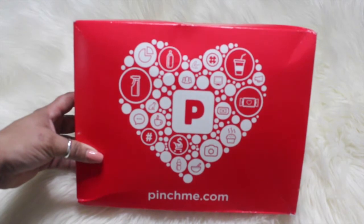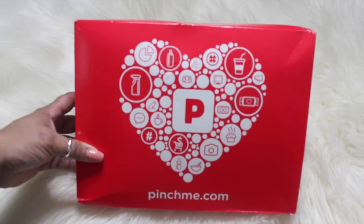Hey guys, how's everyone doing? Welcome back to my channel. Today I just wanted to share with you really quick the free goodies that I got in my Pinchme box. If you're interested to see, just keep watching.